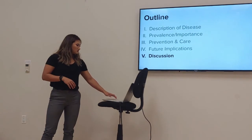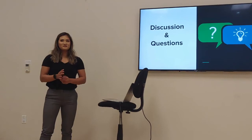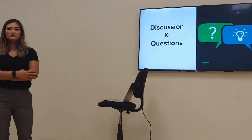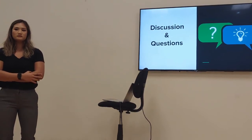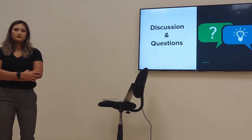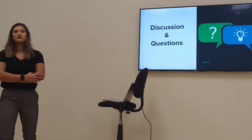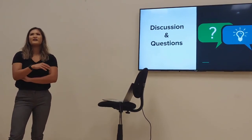Moving on to discussion and questions. A question was raised: regarding the 50% higher EIR risk in African American populations — is there a specific trait that explains that? Yes — sickle cell trait is more prevalent in people of African descent, which is why that population has a higher risk of exertional sickling.